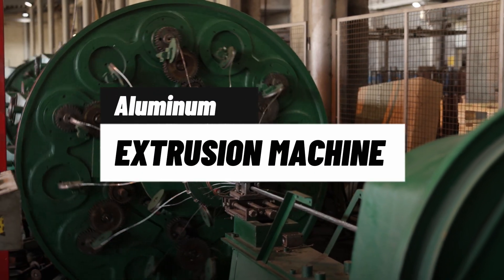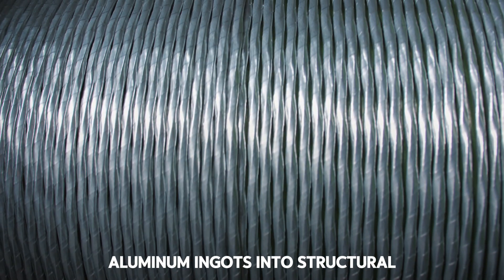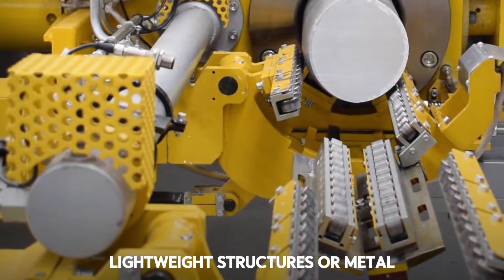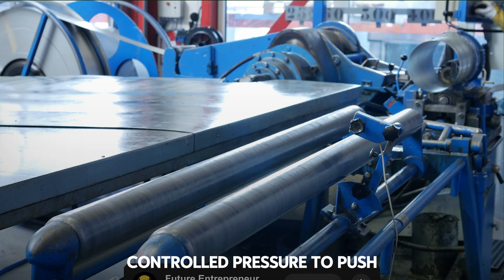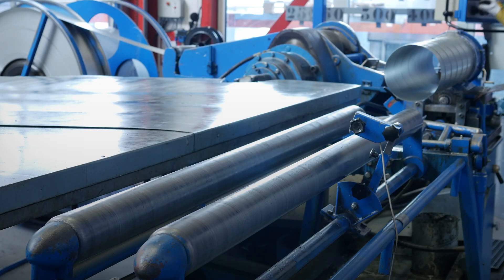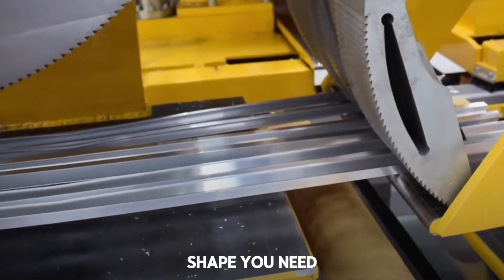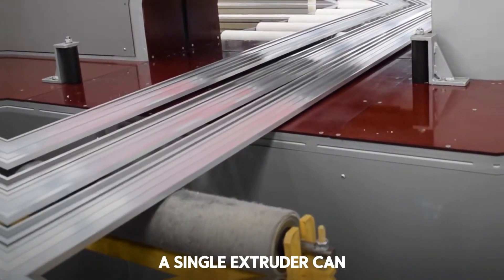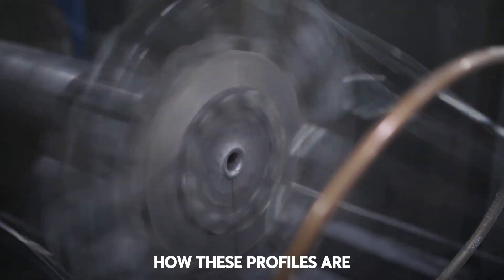Machine 12: Aluminum Extrusion Machine for Structural Profiles. This machine transforms aluminum ingots into structural profiles, like the ones used in windows, frames, lightweight structures, or metal furniture. It applies extreme heat and controlled pressure to push the material through a die. The amazing part is you can design the die in the exact shape you need — U, L, T, whatever you want. A single extruder can supply an entire factory.